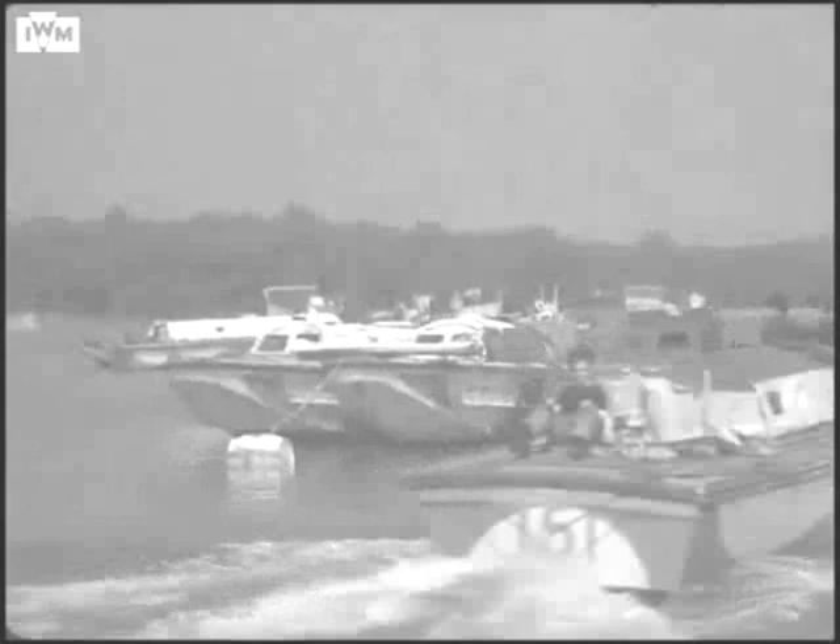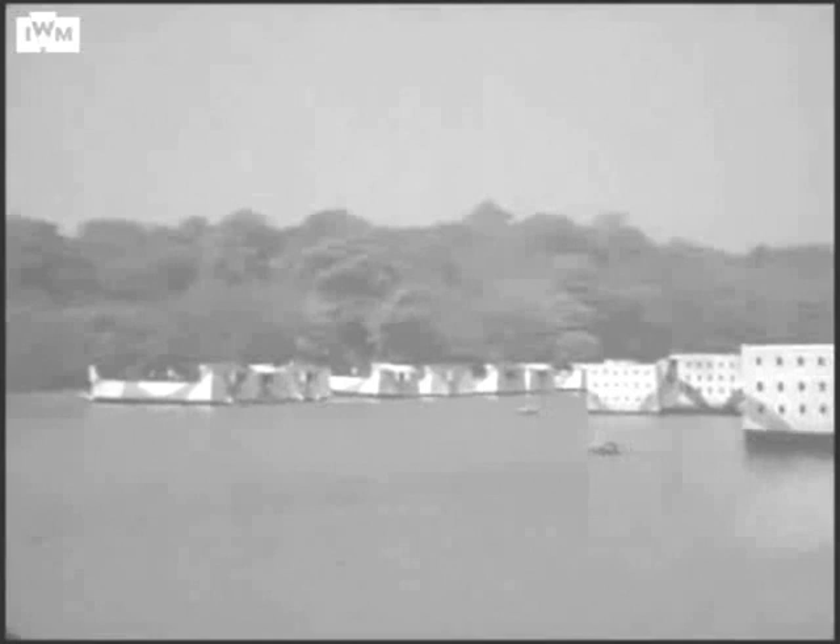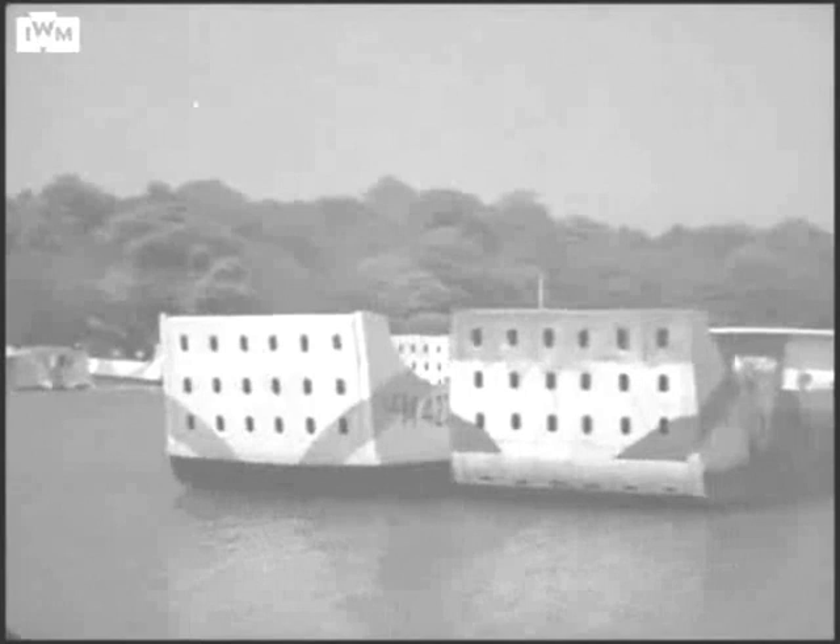Today it is still possible to walk down to the river's edge and see the embankments specially constructed for troops embarking on D-Day. The track down to the river was widened by Royal Engineers so that three-tonne lorries could get to Hoe Moor Creek, which was specially dredged to create anchorage for the landing craft.